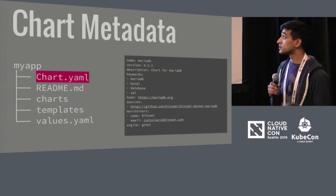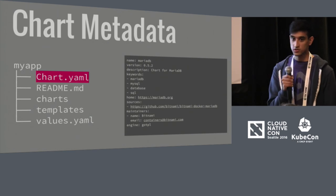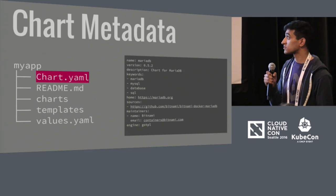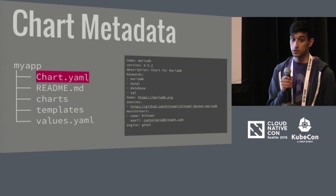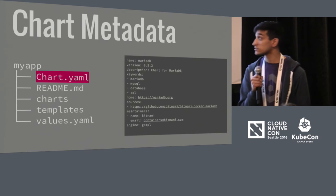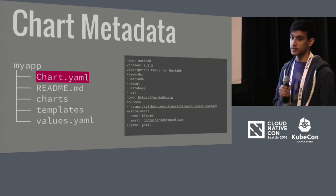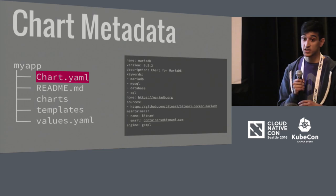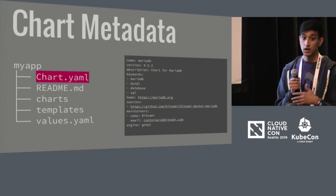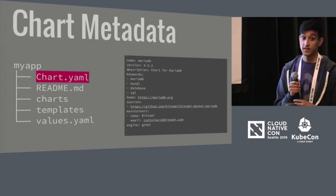The other part of your chart is the metadata, which mostly exists in the chart.yaml file. You have a description, keywords, sources for Docker images, and who's maintaining the chart. You also have a version field — this doesn't necessarily have to be the same version of the thing you're packaging, because you may want to change the API of your chart independently of the underlying application version, such as MariaDB.